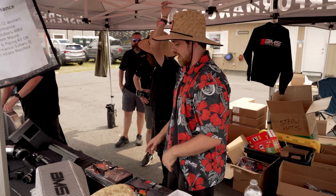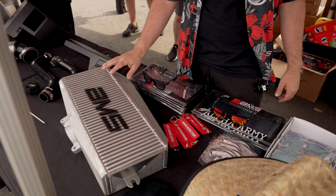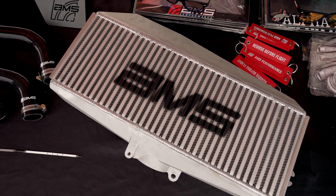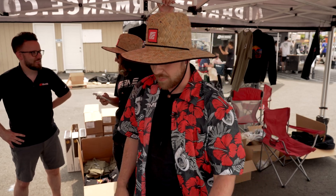Next, we have the top mount here. This one is also going to be a four-inch core, and it's also pre-production. This one's going to be the largest one on the market as well. It's going to be a straight bolt-on, so there's not going to be really any piping or anything with it.